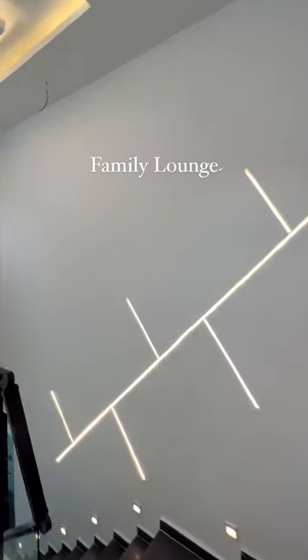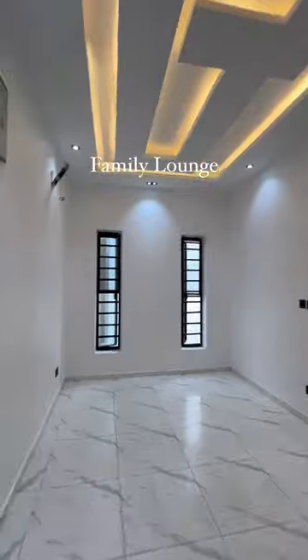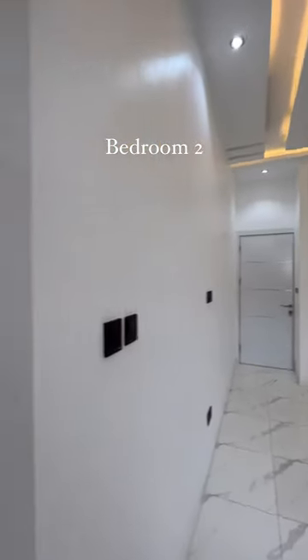The family lounge, glass rail staircase, nice paper ceiling design, in-view speaker, Bedroom Two with wardrobe space and the bathroom.